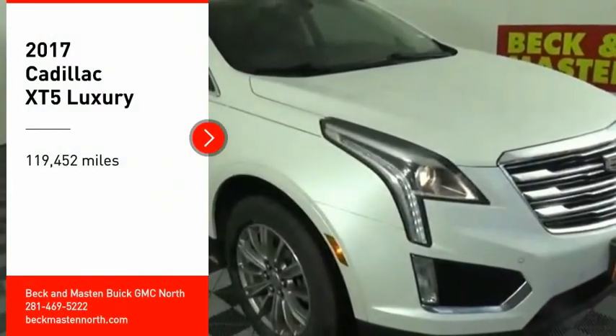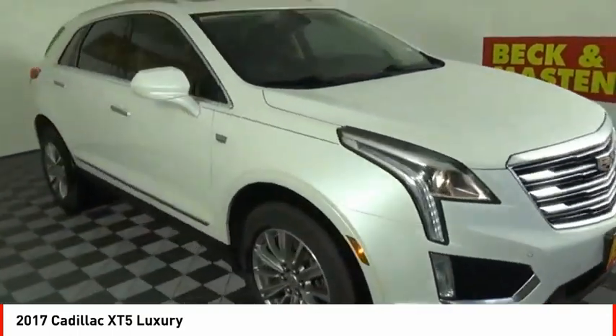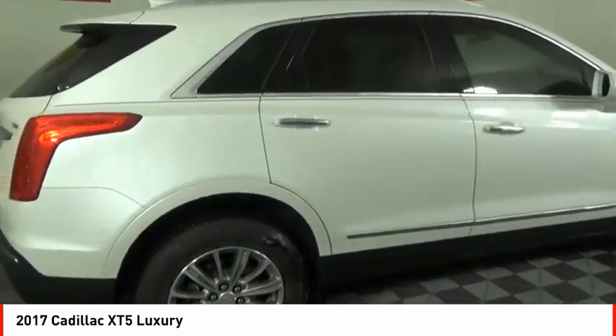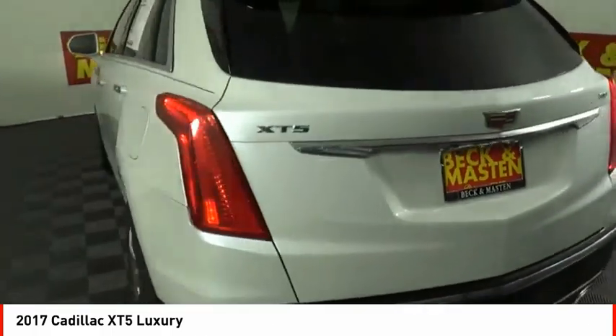Stop by and take a look at the 2017 Cadillac XT5. The Cadillac XT5 was crafted to adapt to your needs while expressing your distinctive sense of style — visually striking and intelligently designed. This crossover outsmarts any task with progressive technology and an accommodating interior.